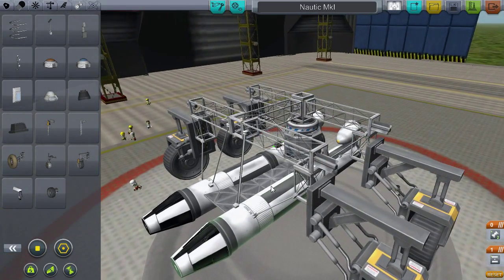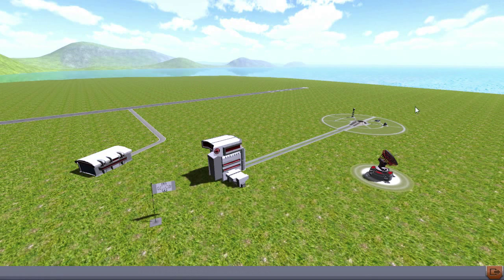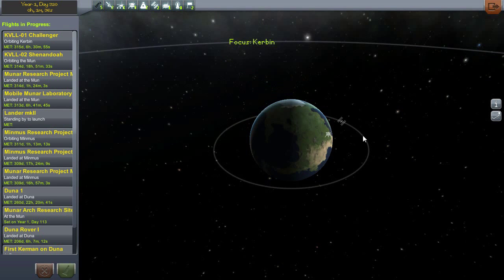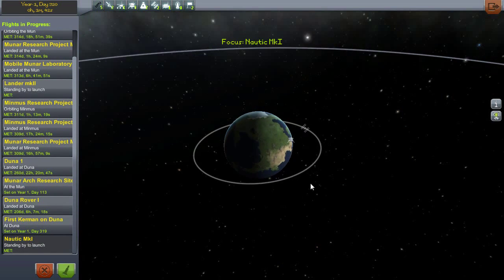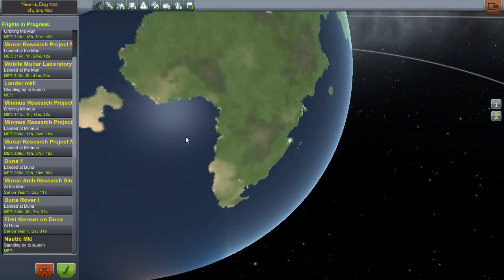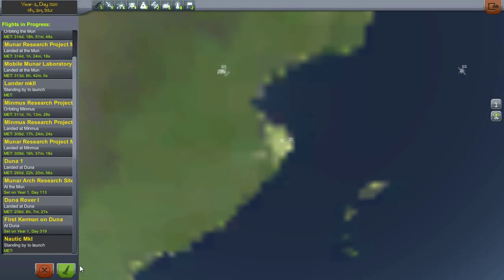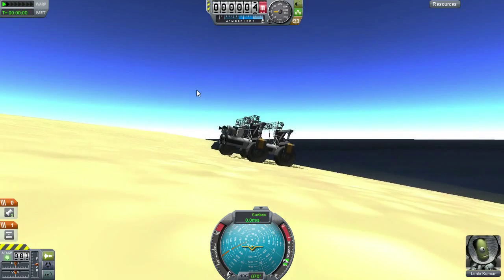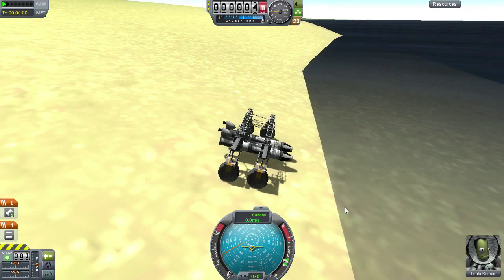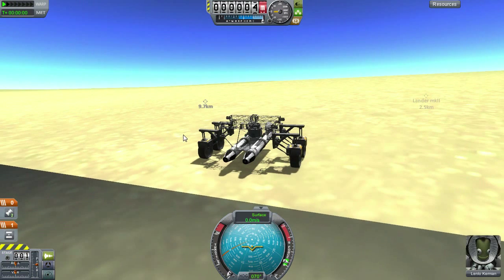So we are going to jump right over to that right now. Let's exit here and go to our wonderful, friendly tracking station. It should be at the bottom of the list — there's the Nautica Mark I, just right there on the coastline. Let's jump right on in. And we have Lenolo Kerman in the pilot seat for this — well, I guess it is a mission, just not a typical mission for us.